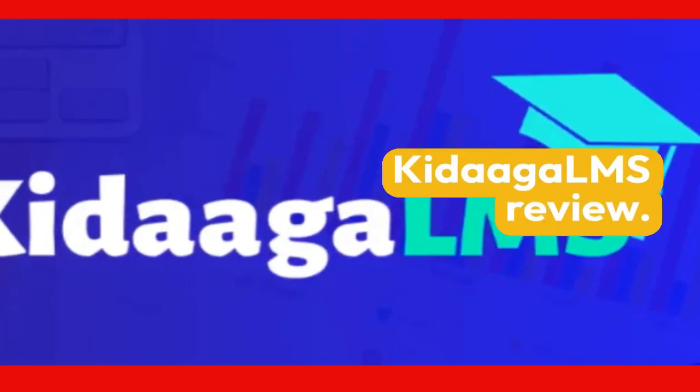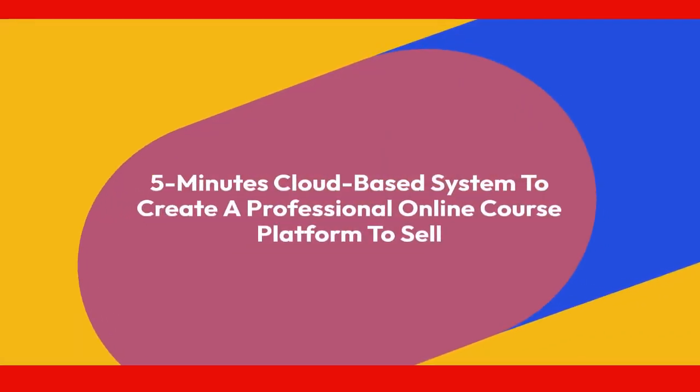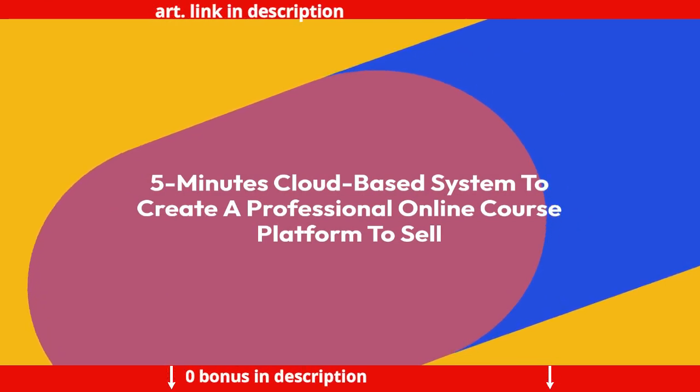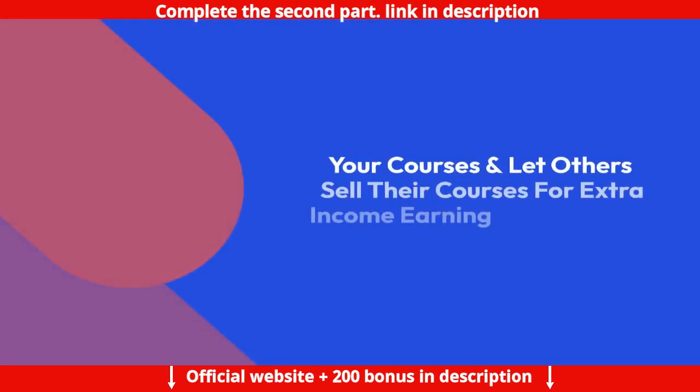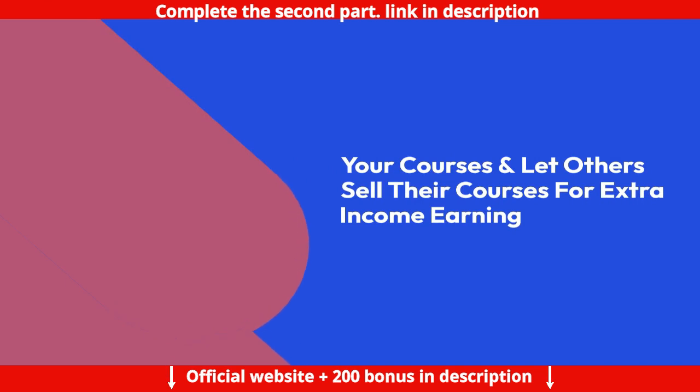Kidaga LMS Review. A five-minute cloud-based system to create a professional online course platform to sell your courses and let others sell their courses for extra income earning.